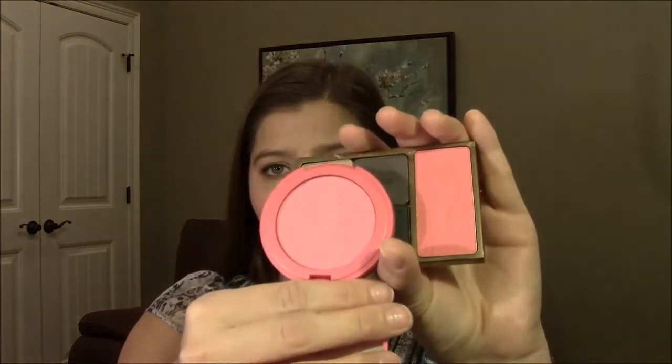I'll show Lighthearted side by side with Amused. Amused is a very bright, almost fuchsia pink. When you swatch them, Lighthearted goes on brighter, but when you sheer it out they come out looking pretty similar. So those are all the colors in the Gorgeous Getaway collection.